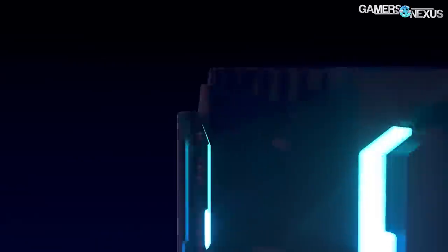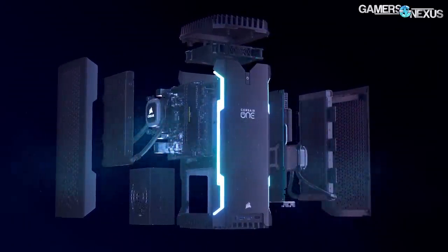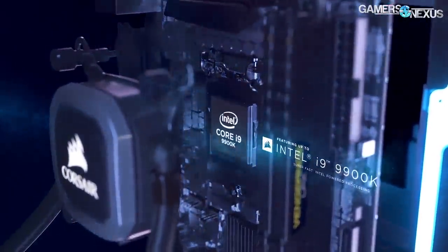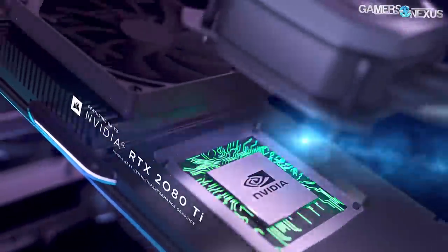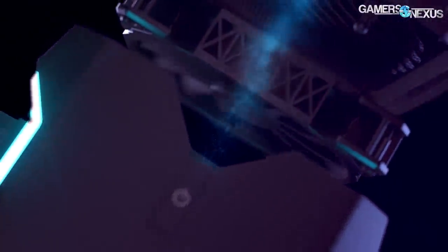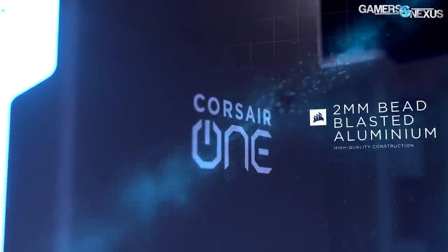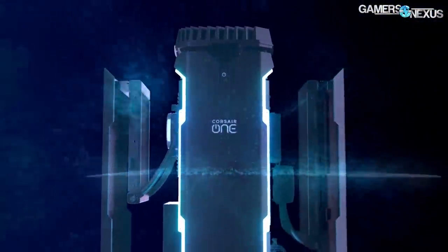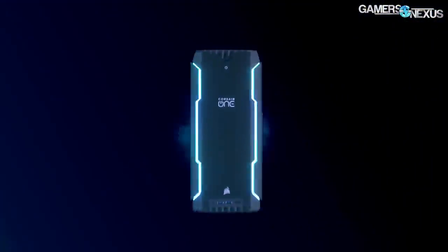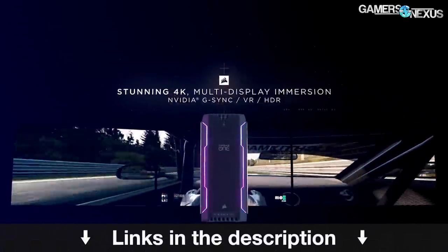This video is brought to you by the Corsair One i140 Compact Gaming PC. The Corsair One i140 is a small form factor PC outfitted with a 9700K, RTX 2080, 32GB of RAM, and a 480GB NVMe SSD, all housed within a 2mm thick aluminum chassis. It's a 12L system fit for desktop use, with the same sized i160 counterpart with higher-end parts. Learn more at the link in the description below.